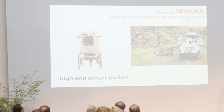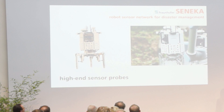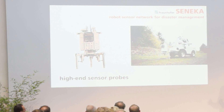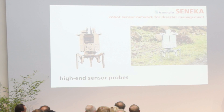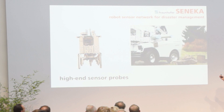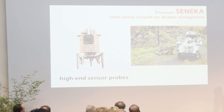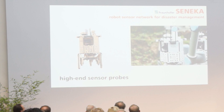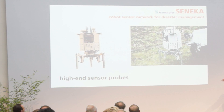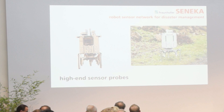High-end sensor probes: it's very valuable to always have a current view of the disaster area. We developed a modular sensor node where you can attach different sensors, put them together, and bring this sensor probe by robot into the area and place it there. It then continuously monitors the whole area so you always have an up-to-date view.